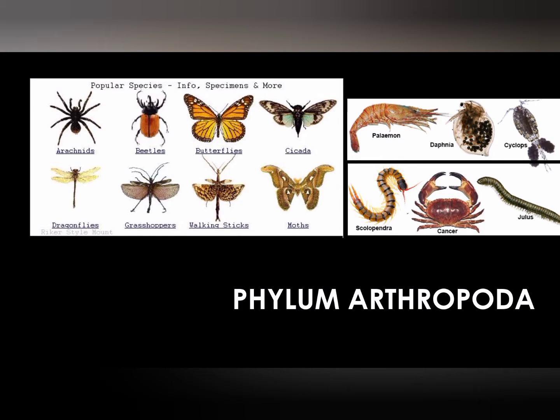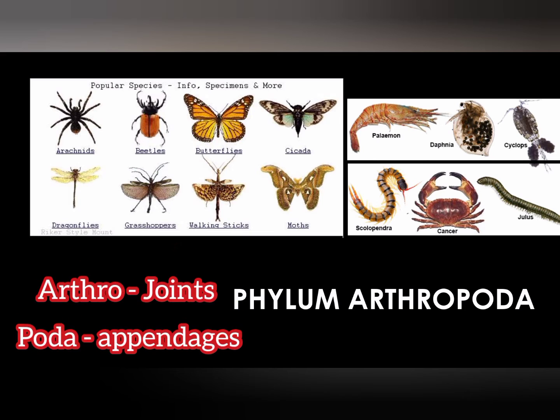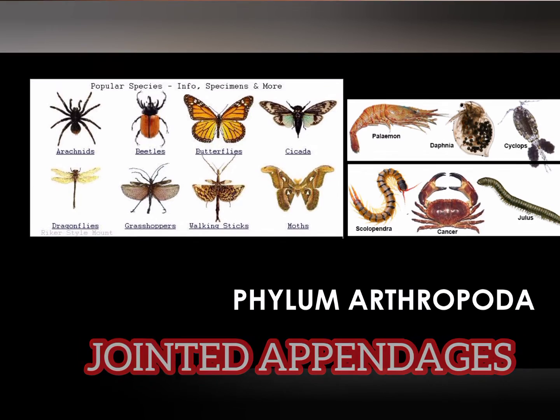Phylum Arthropoda is the largest phylum in the animal kingdom. 'Arthro' means joints and 'poda' means appendages, so they are also known as jointed appendages.